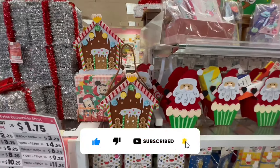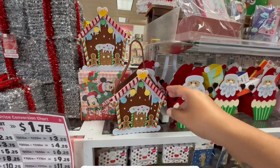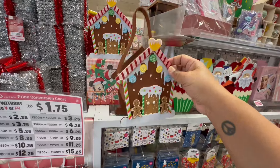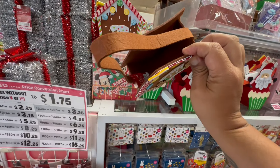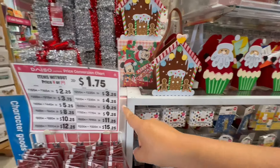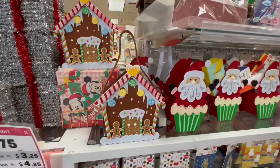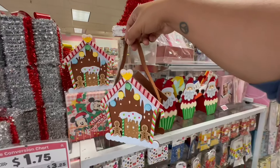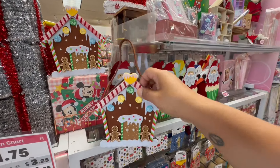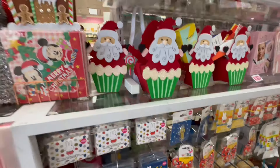One thing I will say is that they carry the cutest Disney stuff. Like check this out — this is absolutely gorgeous. Is this $1.75? Oh, 200 yen, so that will make this $3.25. That is seriously adorable. I'm going to get this for a friend of mine.